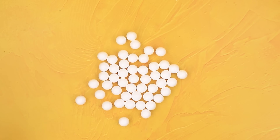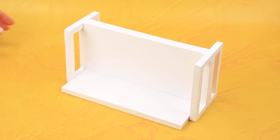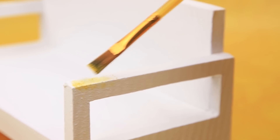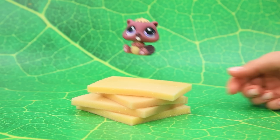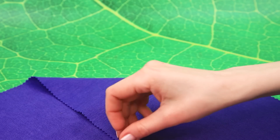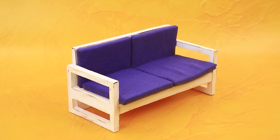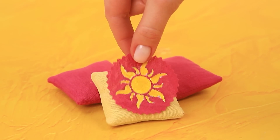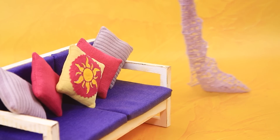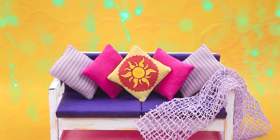Styrofoam balls. Styrofoam block. Try it. Tint with yellow pastels. Slightly age it. Let's borrow the foam rubber. Wrap with fabric. Lay out the back and seat. Cut out the sun. A blanket hangs nearby. A cozy sofa will complement our interior.